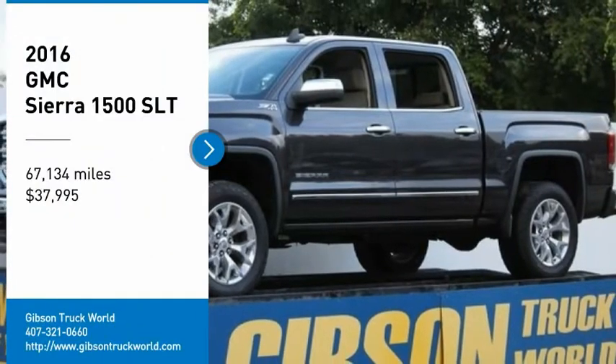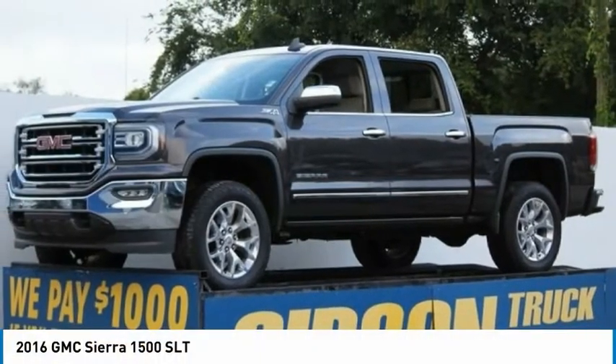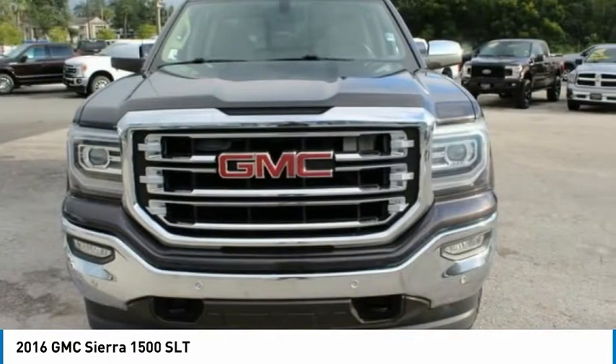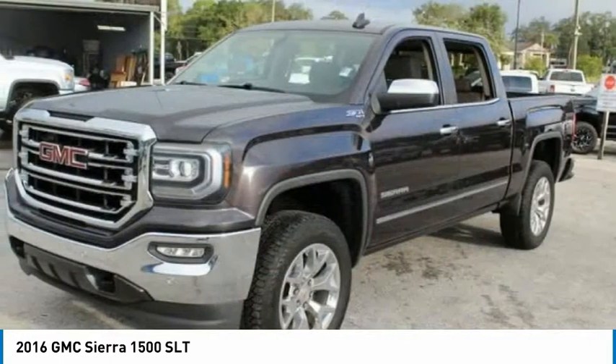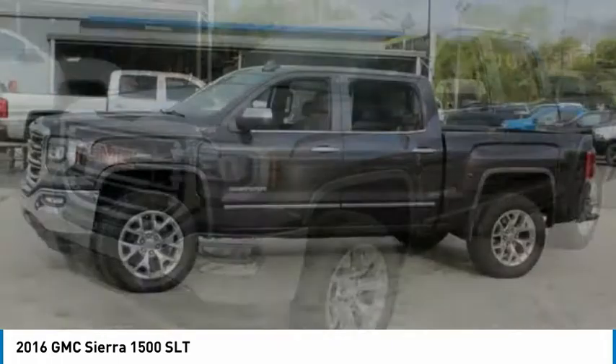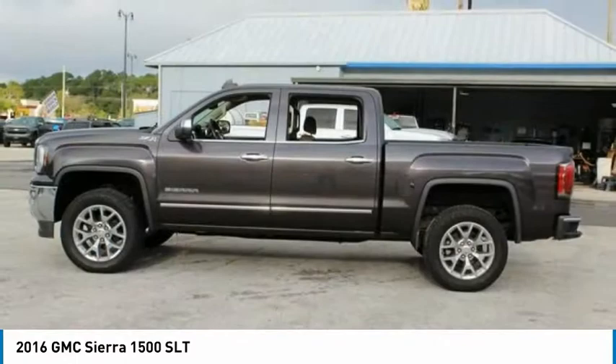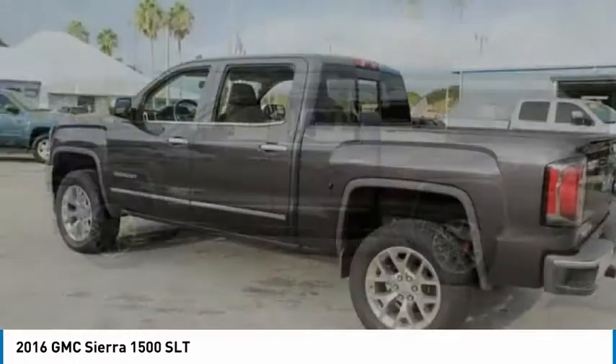Take a ride in the 2016 GMC Sierra 1500. The Sierra 1500 offers a 5-star frontal and side crash test rating and a combination of mechanics and aerodynamics that give it better conventional V8 fuel economy than any competitor.